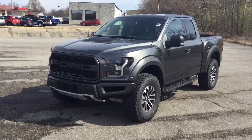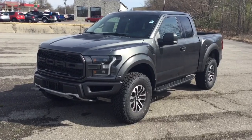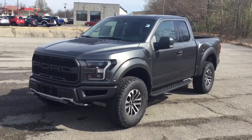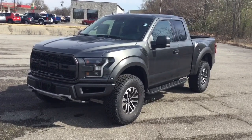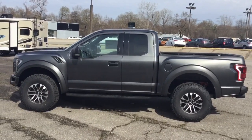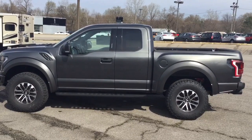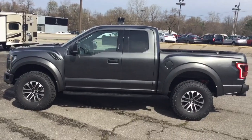Hey everyone, Davis Chasteen here at Bud Shell Ford. Hope everybody's staying safe and healthy out there. Today I'm going to be showing you this brand new 2020 Ford F-150 Raptor. Now I'm sure most of you are familiar with raptors — they're made by the Ford performance team and they have unrivaled off-road capability, but you probably haven't seen a raptor quite like this on our lot before.